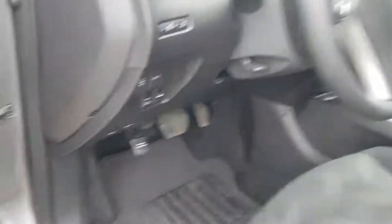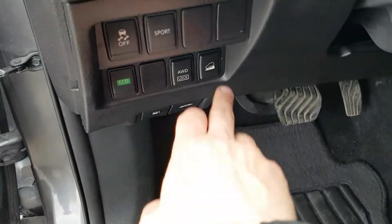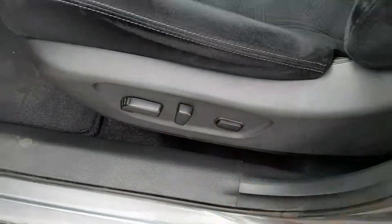Looking down the left side of the steering wheel here we do have some options: traction control, sport mode, eco to give you better fuel economy, rear diff lock, and downhill descent. We also have power seating options — forward/back, tilt on the backrest, and two-way lumbar support.